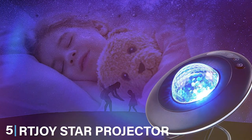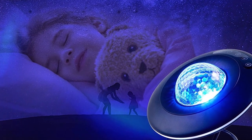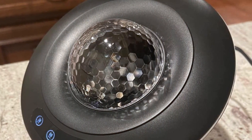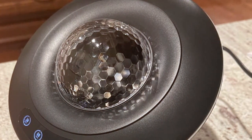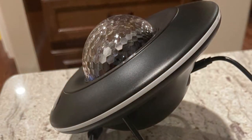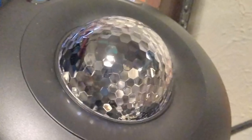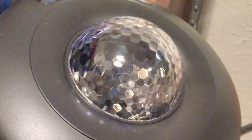Moving on to number 5, get ready to be starstruck by the RT Joy Star Projector Battery Version. This isn't your average projector — it's an experience, a spectacle, a cosmic journey. The design is sleek with a dome shape that hints at its astronomical abilities. It's built for the long haul, with materials that feel premium to the touch. Now let's talk about what sets it apart: the starry projection. This device envelops your bedroom in a galaxy of stars and nebula clouds, with colors and patterns that can be changed to fit your mood.